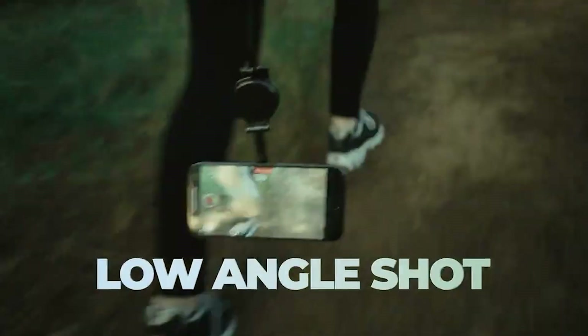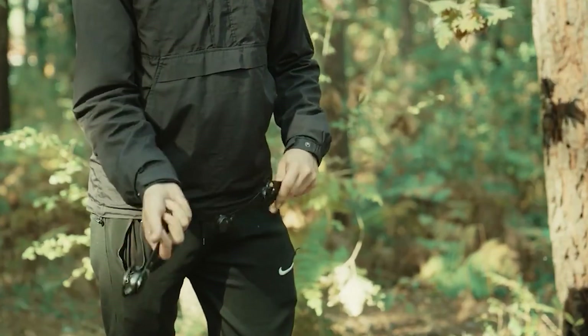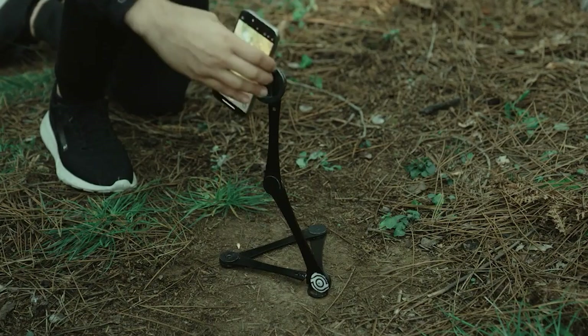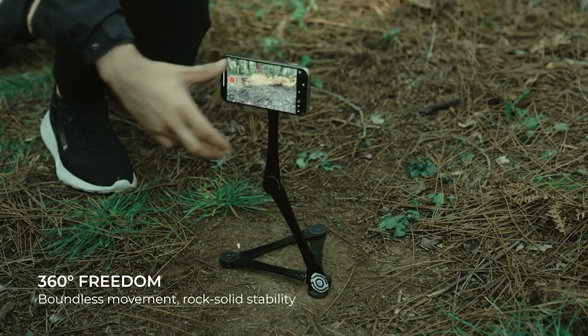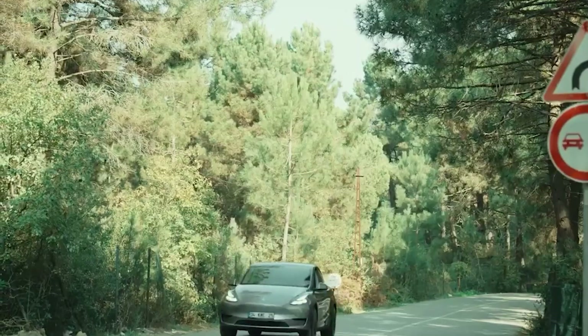Multipod easily adjusts to your demands whether you're taking crisp images, recording fluid films, or even utilizing it as a steady tripod. Its robust construction assures long-lasting performance, while its lightweight design guarantees portability.